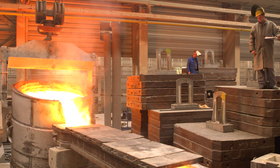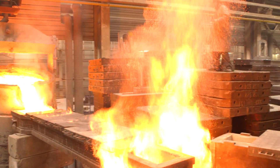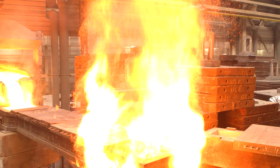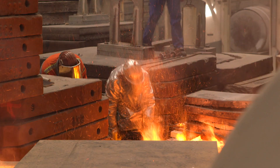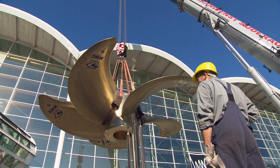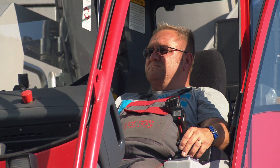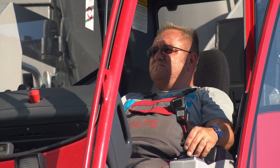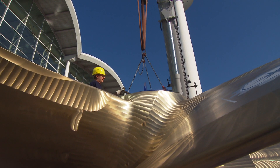Shipyards in China and Korea are their main customers. The shipping companies want to save fuel to cut costs, which is why ER Schiffart from Hamburg has ordered a total of 13 propellers. They are used to convert and modernize older container ships.